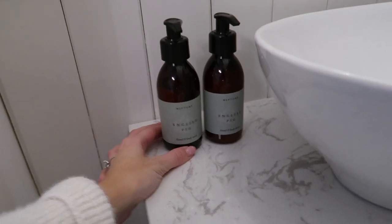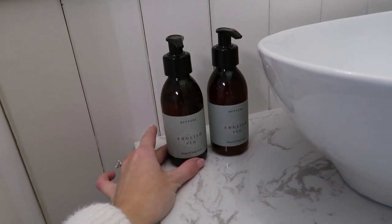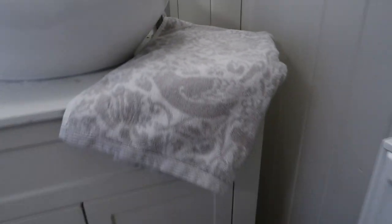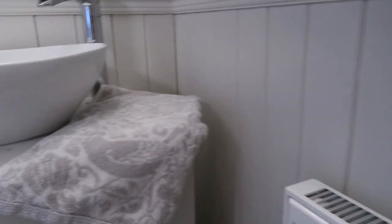So of course I've got my amber glass Neptune hand and body wash and lotion here in the scent English Fig — I just think these sage labels are so cute, very in keeping with the theme. Because we don't have a towel rack now — we used to have one with the old sink but the gap feels like a bit of a squeeze — for now I'm just having a towel draped over the side, and I don't think it looks too bad. This was from HomeSense.